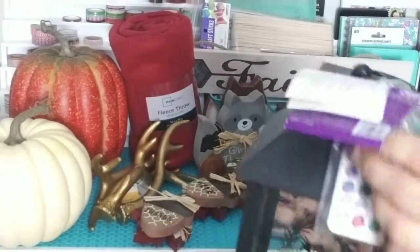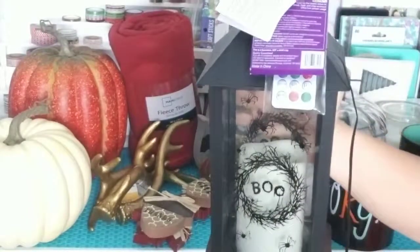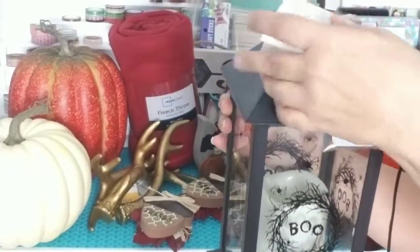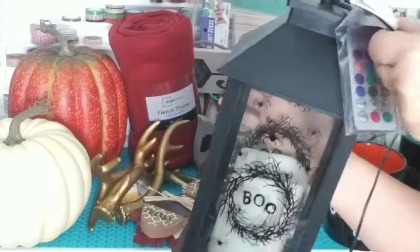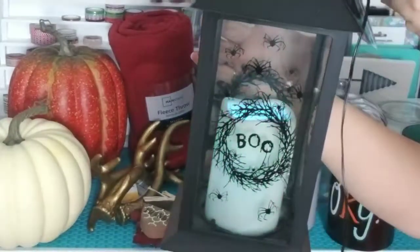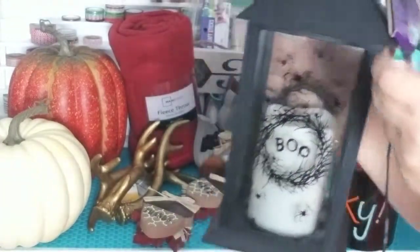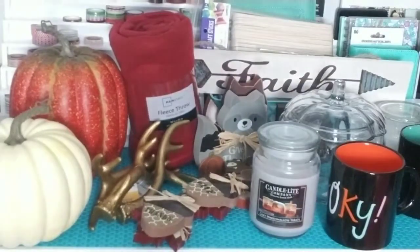And I got this remote control little lantern that lights up and changes colors — I thought it was really cool. That's all for my video. Thanks for watching, and if you haven't yet, subscribe and hit the bell for notifications, and leave a comment below. Thank you!